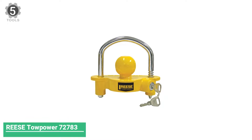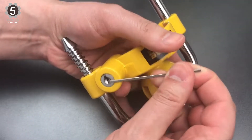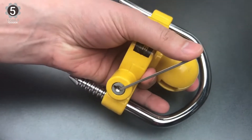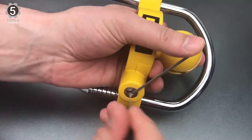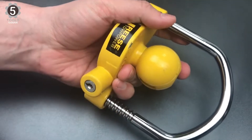Number 5: REESE Topar 72783 Coupler Lock. This hitch lock is a ratchet-style design and is made to fit a wide variety of coupler sizes. It has an aluminum frame and a durable steel bar that serves as the locking mechanism.